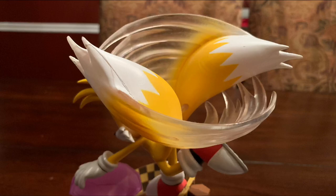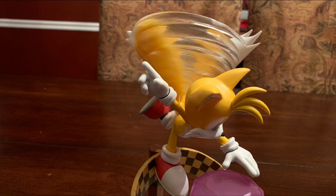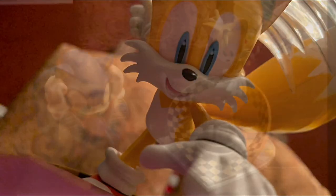I'd also like to note that I love the choice they made in the spinning tails. You can really see the wind design here, and it looks really unique. Also here's a close-up on how Tails' face looks on the model.